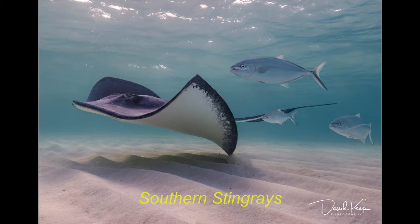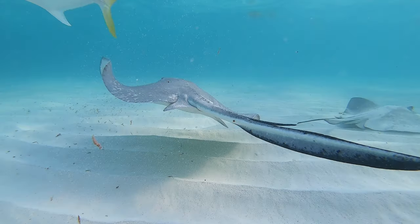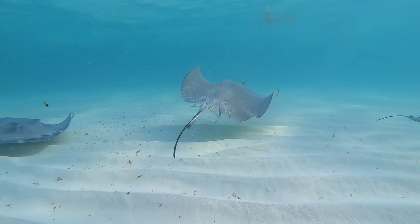The next day we're off to photograph the southern stingrays. I love rays — I love all rays. I just love the way they swim through the water, always gliding, always flying.